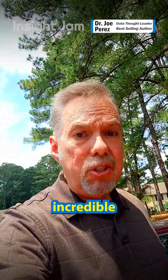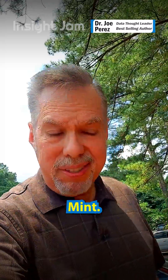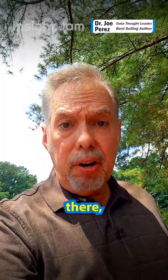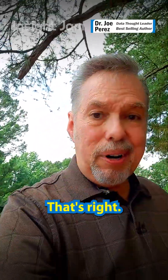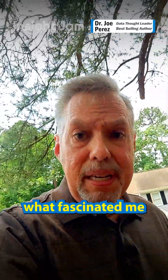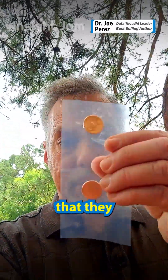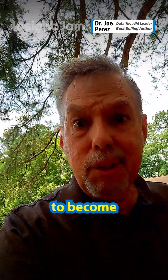Last year I had the incredible opportunity to visit the Colorado Mint. Did you know that when you go there, you can't even take your cell phone inside? They take security very seriously. But what fascinated me the most were the penny blanks that they gave us — look at these copper discs that are struck to become pennies.